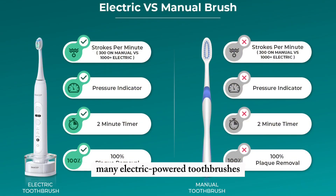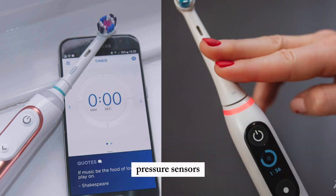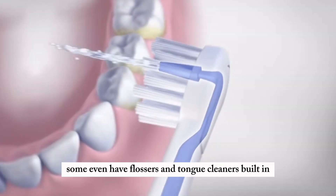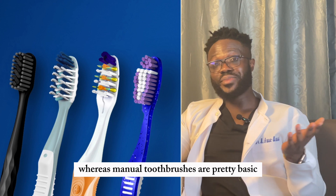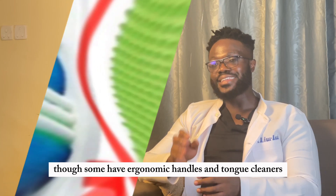Let's talk about features and technology. Many electric power toothbrushes come with built-in timers, pressure sensors, and Bluetooth connectivity to help track your brushing habits. Some even have flossers and tongue cleaners built in, whereas manual toothbrushes are pretty basic, though some have ergonomic handles and tongue cleaners.